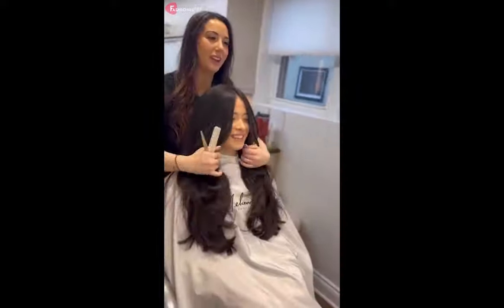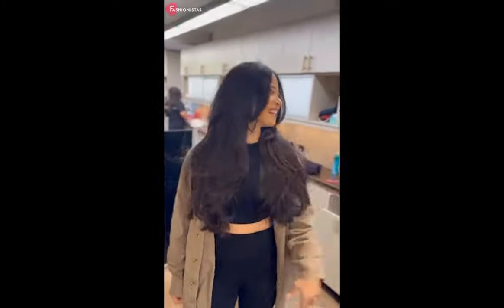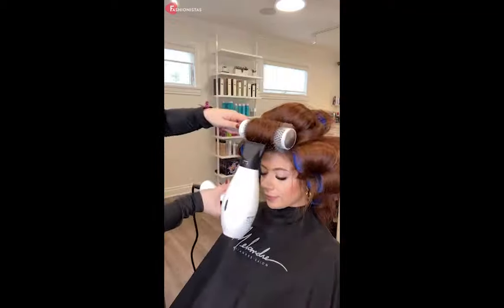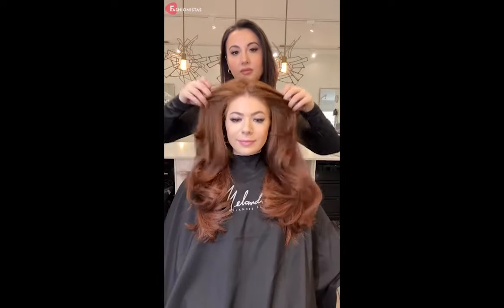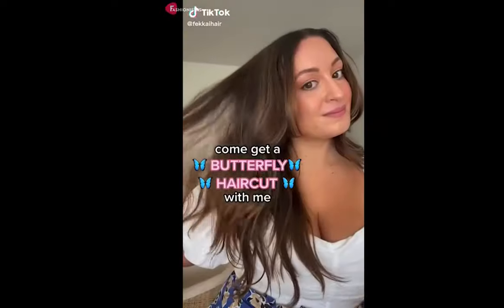Another benefit of the Butterfly Cut is its ability to flatter any face shape. Its face-framing layers give the illusion of a slimmer face, while its layers of varying lengths add volume, shape, and texture. It's also a great style for curly, wavy, and straight hair textures, as the layers enhance the natural texture and movement of hair. The style is also very adaptable, so it works both up-styles and down-styles.